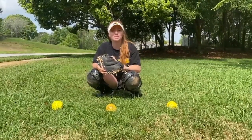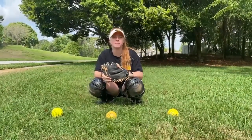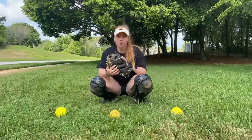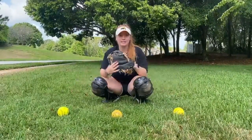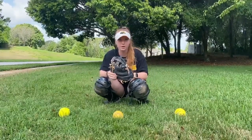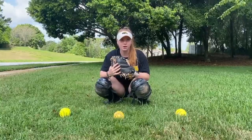Hey everyone, this is Brianna Blankenship from Southern Miss Softball. I just wanted to share my favorite catching drill that works on blocking and getting around the ball on each side of the plate — inside, outside, and middle. This is especially good because if you don't have anyone to throw you balls, you can do this out in your yard by yourself.